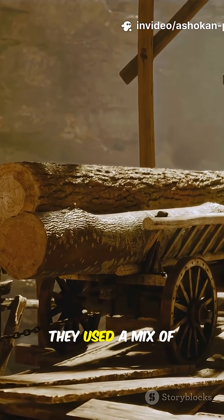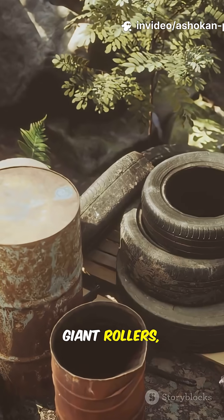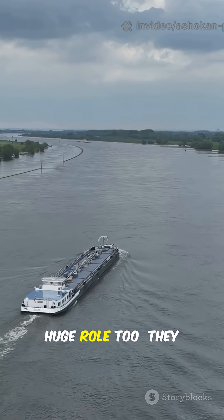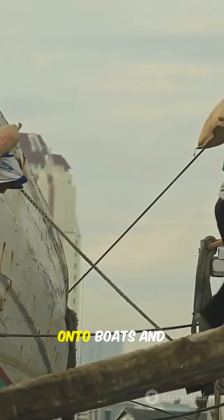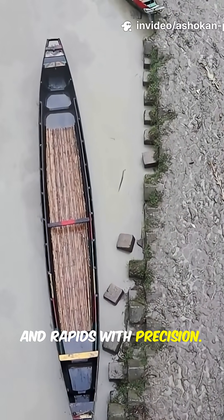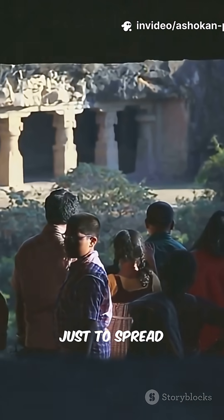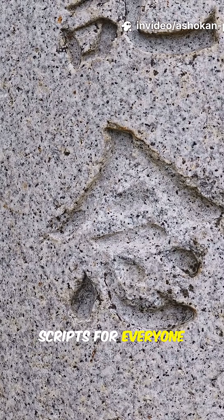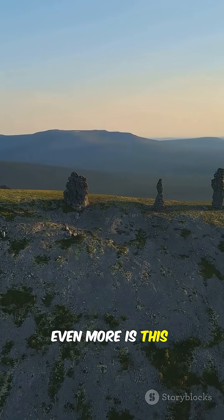Historians think they used a mix of wooden sledges, giant rollers, and maybe even elephants to drag these columns over land. Rivers played a huge role too — they loaded the pillars onto boats and floated them downstream, navigating bends and rapids with precision. And all this just to spread messages of peace and unity, carved in ancient scripts for everyone to see.